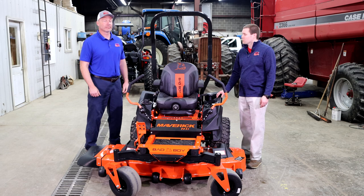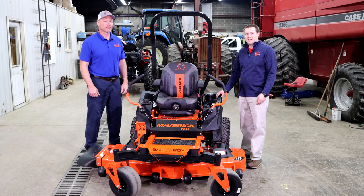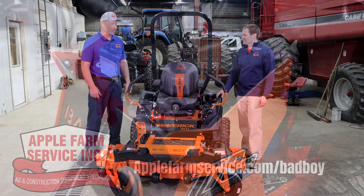Awesome — well, that's Eric talking about Bad Boy and the Bad Boy mowers we've carried here at Apple Farm Service. If you want to learn more about Bad Boy or see what we have in stock, just go to applefarmservice.com. Thanks, Eric! Thank you, sir.